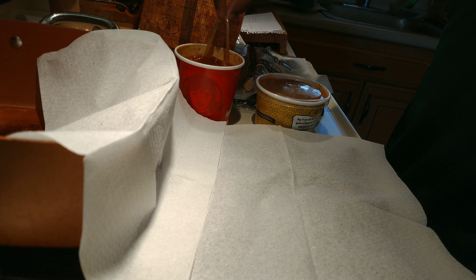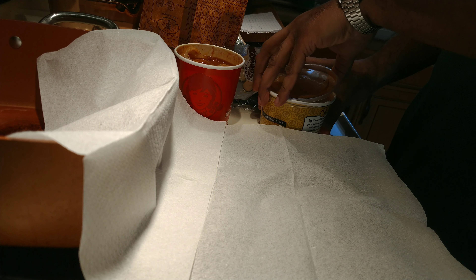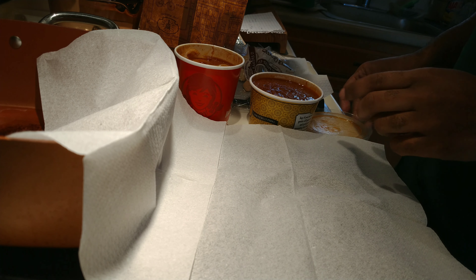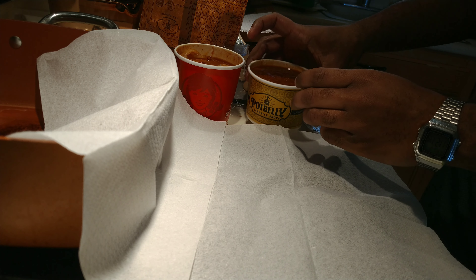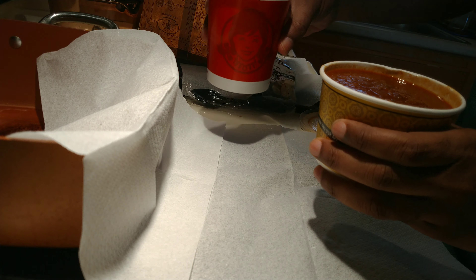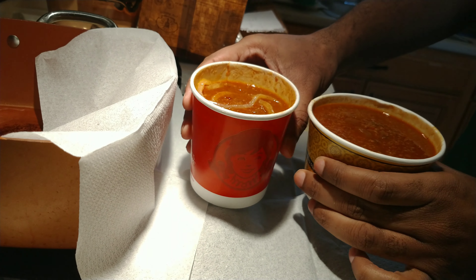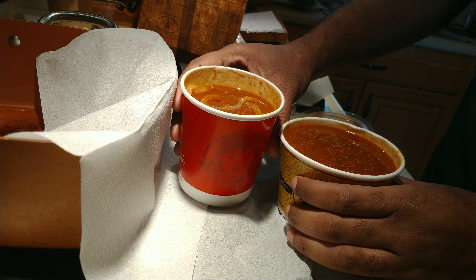I wasn't able to have them chop up the onions, but they're just putting these whole onion pieces in the Wendy's. And there's Potbelly — head to head, Potbelly versus Wendy's. Looks good, smells good, we'll see how it goes.